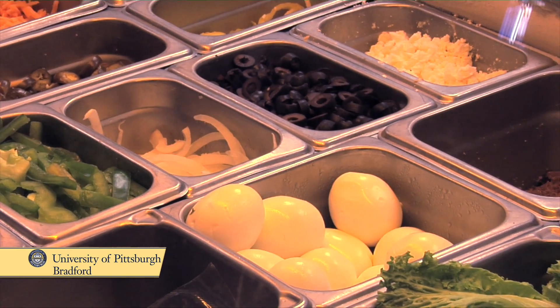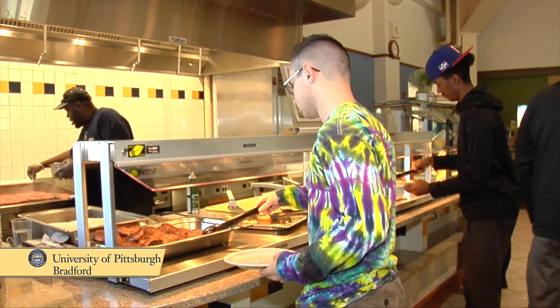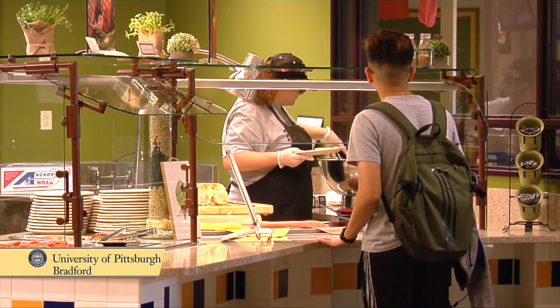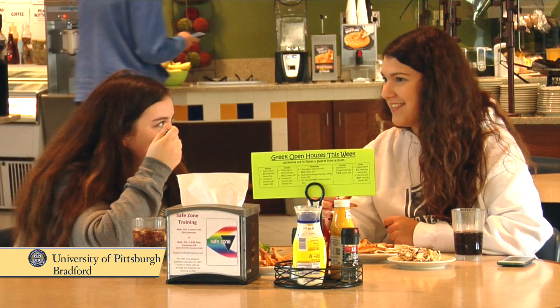On the menu we have a very diverse group of foods. We have foods from different countries. We do African, traditional Asian, we do a lot of fusion. But we do stick a lot with Americana type foods — hamburgers, hot dogs, spaghetti and meatballs is a big favorite with the students.